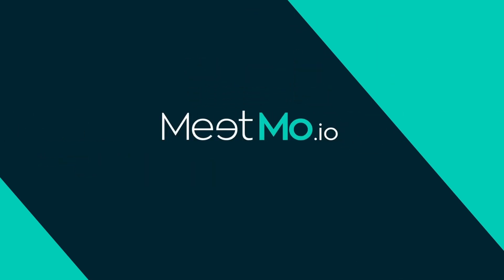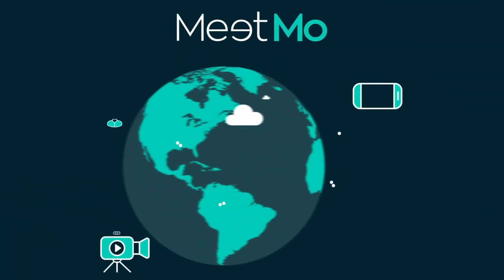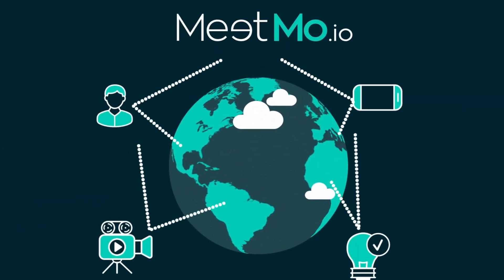What is Meetmo? Meetmo is a hyper-creative cloud platform that enables content creators to seamlessly connect devices, people, and ideas.